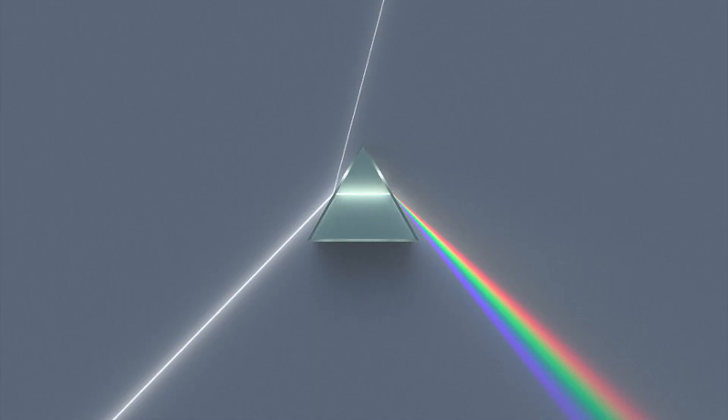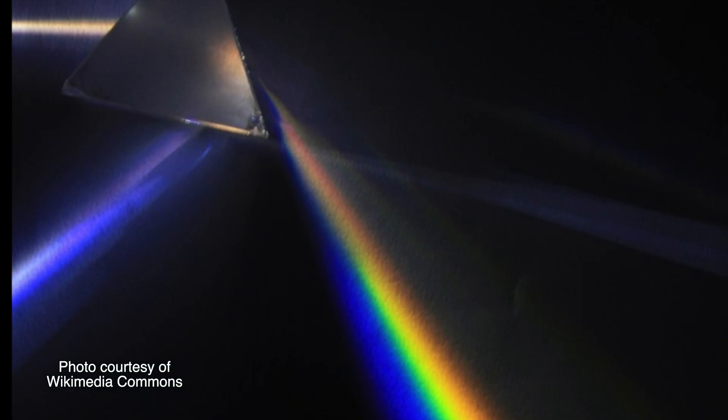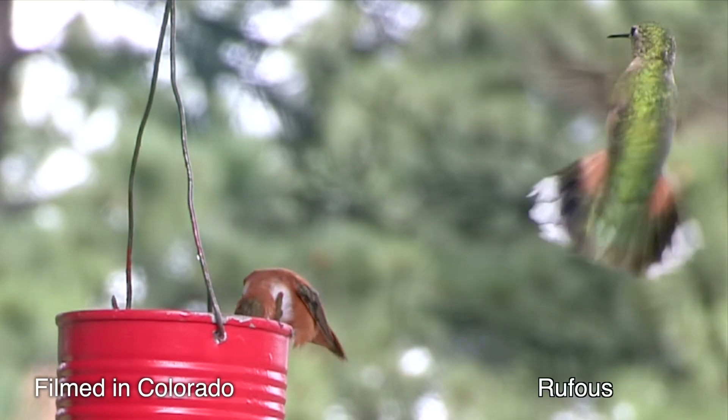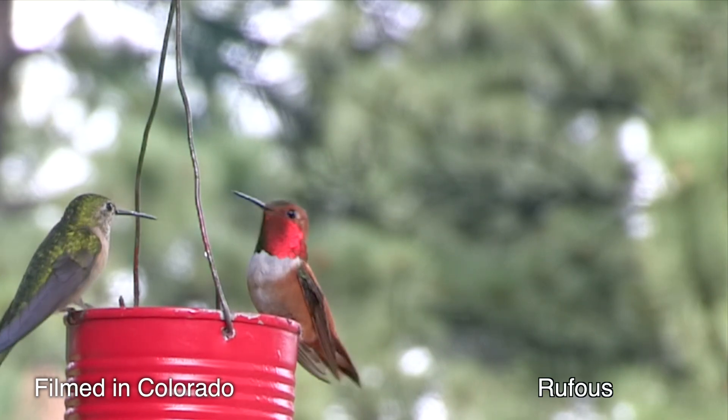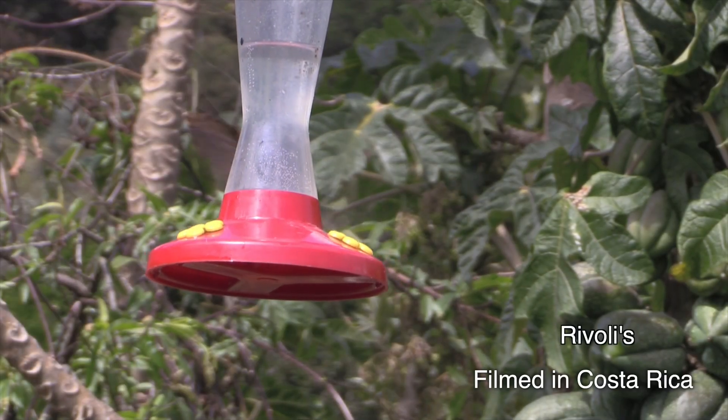Okay, so what I said was that hummingbirds have prisms in their plumage. Which sounds laughable, actually. I mean, how does that work? Does a male hummer have teensy little disco balls tucked under the plumage on his throat? Obviously not.